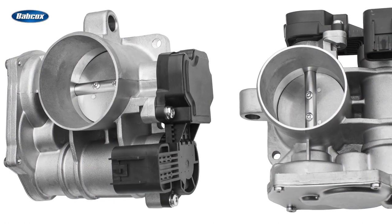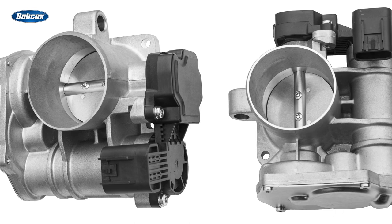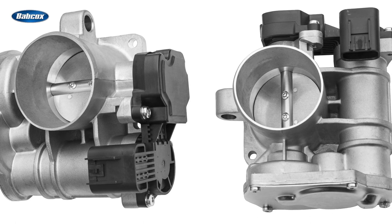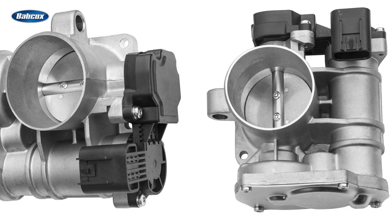Throttle-by-wire technology has been called by many names, but it operates on a simple principle. An electronic throttle body is used to meter the air entering the engine. The important thing to understand is that there's no longer a mechanical link between the accelerator pedal under the dashboard and the throttle body on the engine.